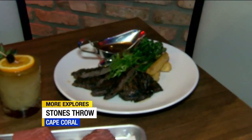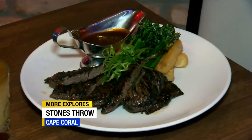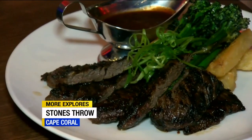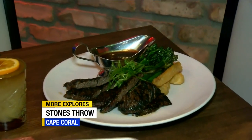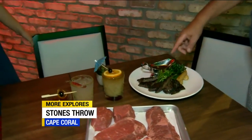Each cut of meat is made differently on the menu. The strip comes with a chimichurri. This comes with our house sauce, which we make here in the restaurant — the secret sauce. And a little bit of vegetables on the side; we do daily veggies. Today was the broccolini.